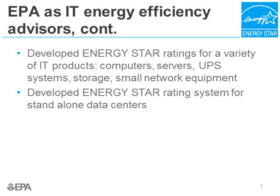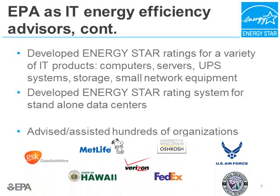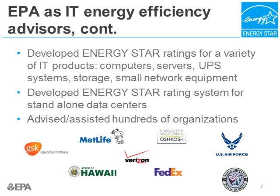So your standalone data center can now earn ENERGY STAR building designation. ENERGY STAR has also advised and assisted hundreds of organizations on IT energy efficiency, including government entities, schools, small businesses, and dozens of Fortune 500 companies.